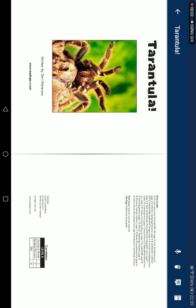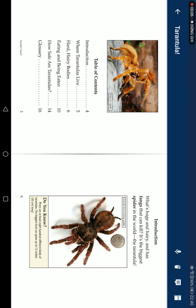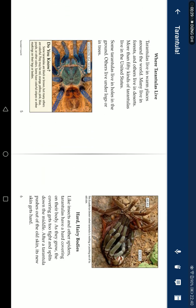Tarantulas, written by Terry Patterson. Introduction: What's huge and hairy and has fangs that can kill? It's the biggest spider in the world, the tarantula. Do you know there are at least 800 different kinds of tarantulas? The biggest kind can grow up to 12 inches (30 cm) long.